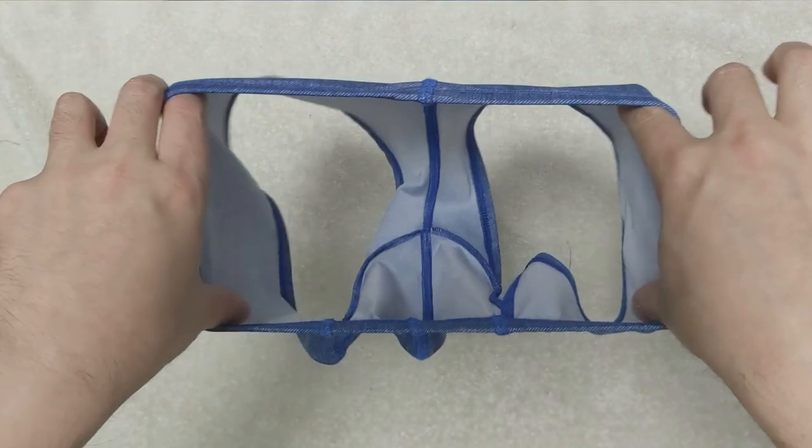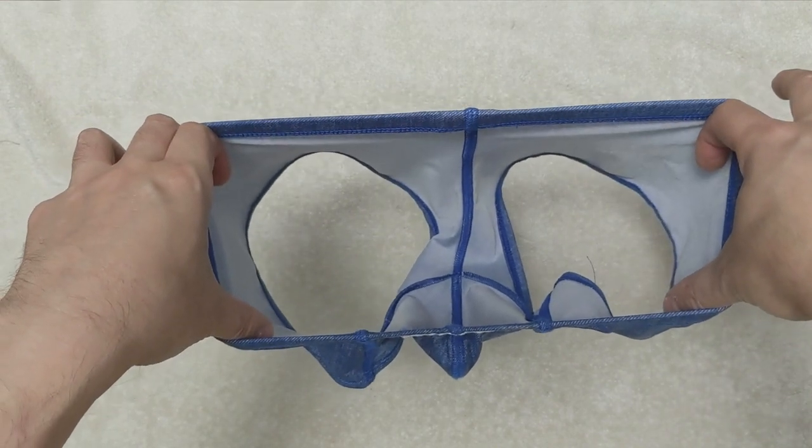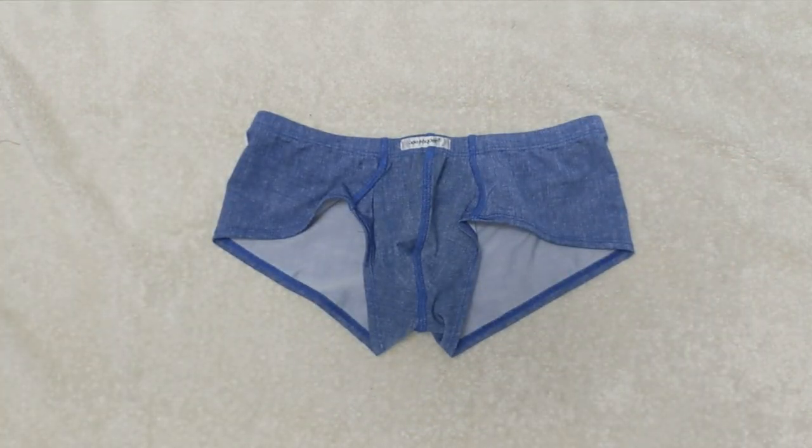We now position the underwear from a top view so that you can see how it will look like if you were to wear them. We put them down so you can get a final look before we show you how the underwear looks when our model puts them on.